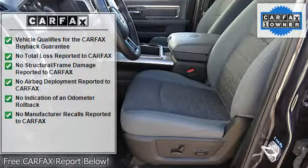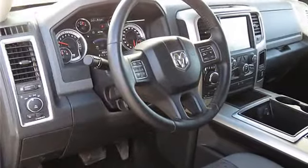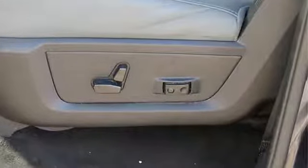Short and long arm front suspension with coil springs, 160 amp alternator, front and rear anti-roll bars, galvanized steel and aluminum panels, and deep tinted glass.